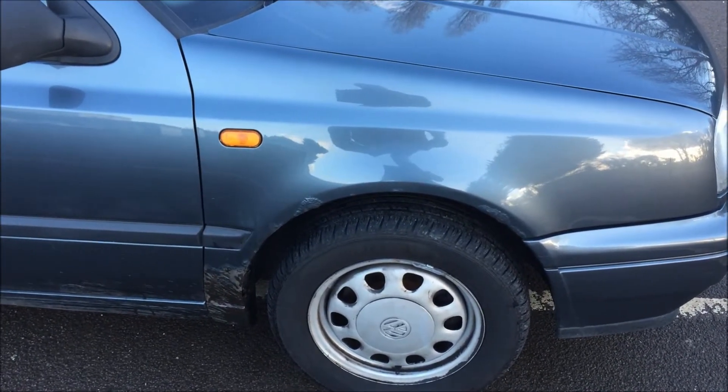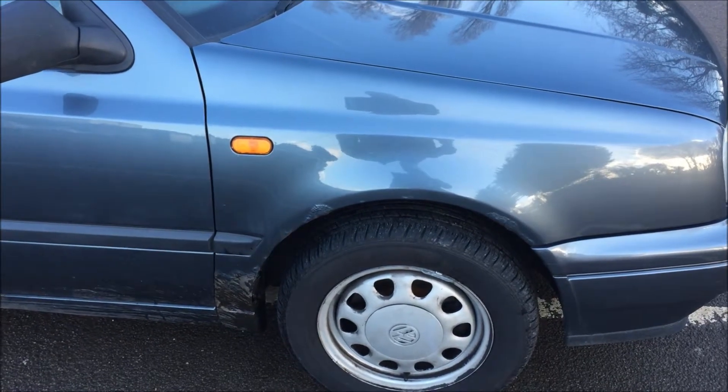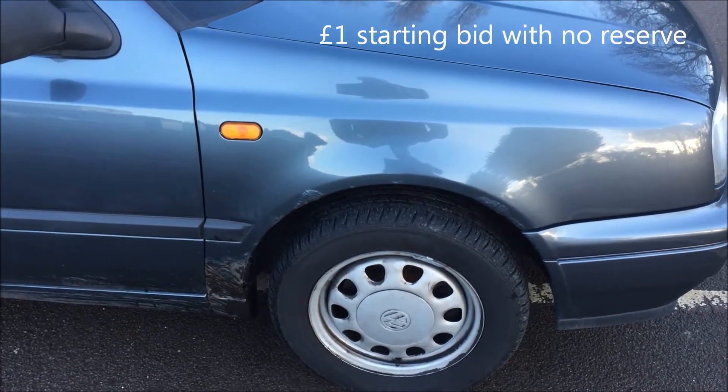Bear in mind the car has a brand new MOT — it actually expires on Christmas Eve 2015. It's almost a brand new MOT, it's about two weeks old.